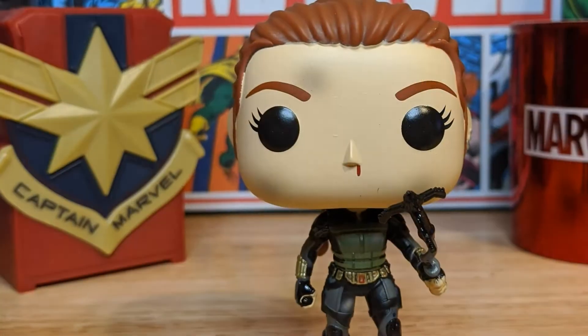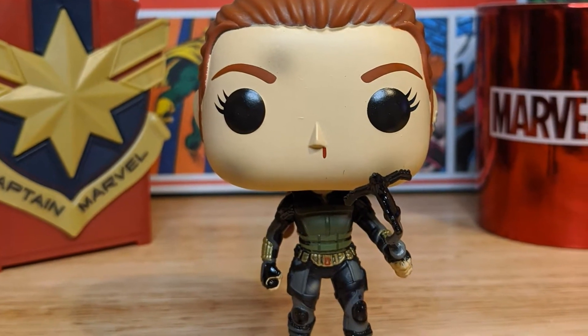The first one is Black Widow herself — a bobblehead featuring her with a grappling gun. There were several versions of Black Widow with various weapons, but this one has the grappling gun kind of shooting off in the launching position, so there's some dynamic movement to it, which is really cool. She also features a little bit of bruising, is a little roughed up, and actually has a bloody nose. Despite all that, her hair is nice and neat — which is kind of funny. This one was a Collector Corps exclusive.